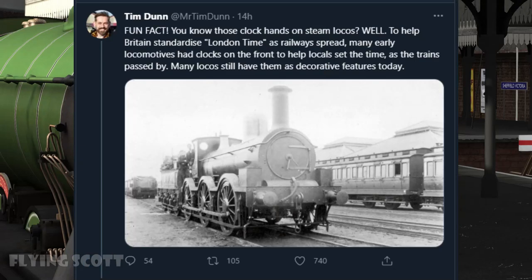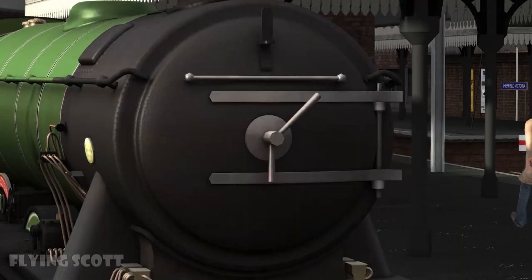Some idiots, like this Tim Dunn fellow, would like you to believe that steam locomotives have a clock on their front end. This is in fact incorrect, as these are the attempts of steam locomotives to grow a handlebar moustache, as they are big fans of Hercule Poirot, despite him not having been invented until 1920.